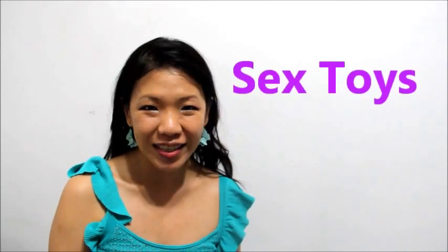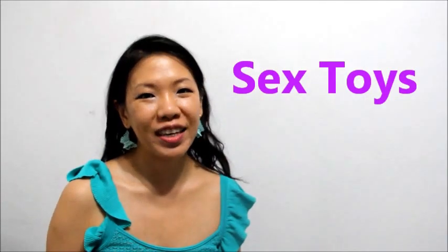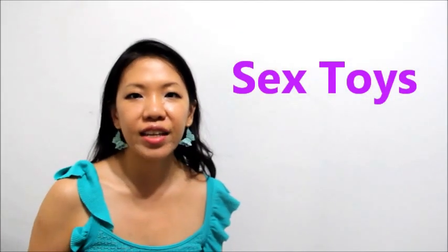So in this second video, I'll be talking about sex toys and how to go about choosing them. Sex toys are comprised of a mystery mix of chemicals and ingredients often not disclosed by their manufacturers.